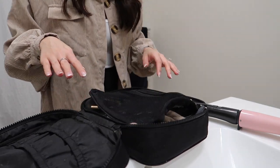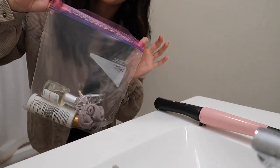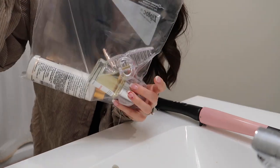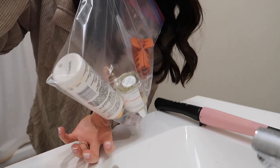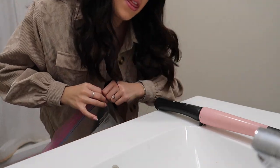I'm also not bringing a razor, makeup remover, or face wash because I already have those in my bathroom in Florida. If you were packing liquid products, I recommend putting them in a Ziploc bag just in case they leak — that's the worst. Finishing up toiletries, I'm putting in my hair clips, heat protectant, and perfume. I think that covers toiletries.